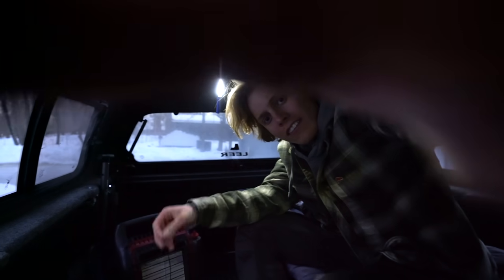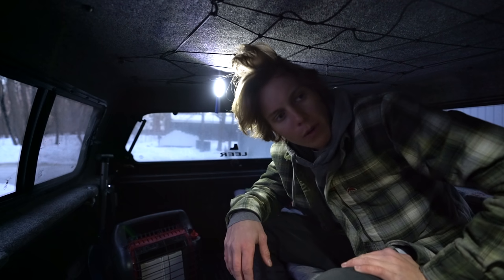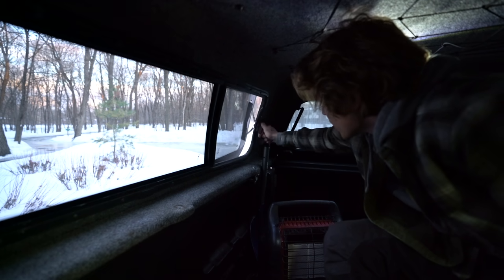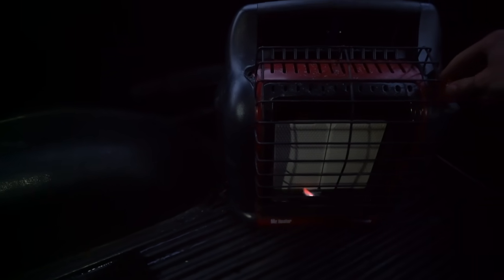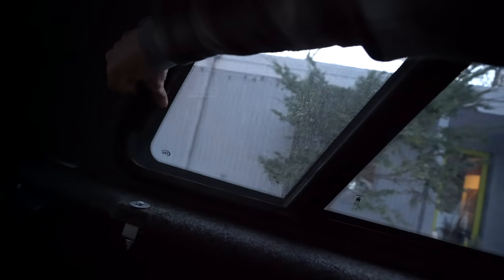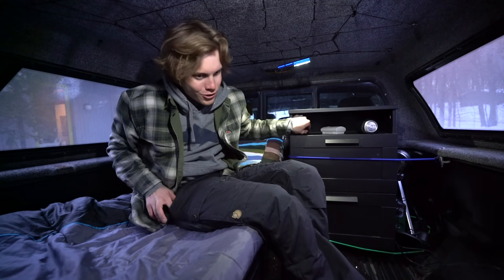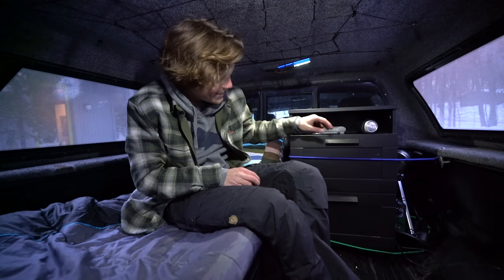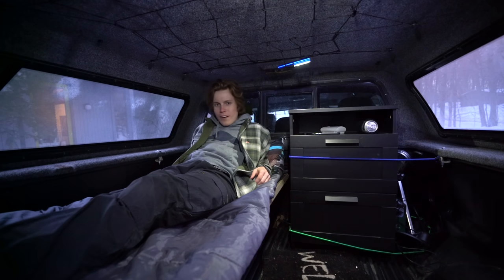Even if you have a carbon monoxide detector or not, I think I'm going to sleep in here with a window open — it's definitely advised to sleep with a window open. I'm going to open up this one right here too, just to get the oxygen flow going. Dude, this heater is no joke. Didn't take any time at all and it's already just toasty in here. It's probably about 35 degrees outside, and I'm guessing it's got to be at least 50 in here now. I'd have no problem sleeping in here right now.